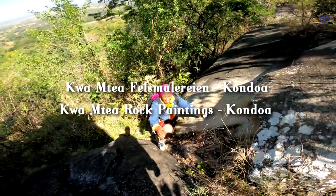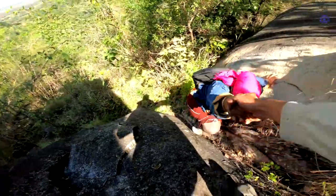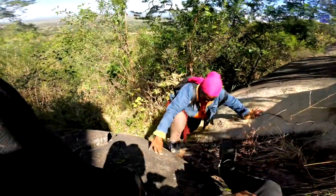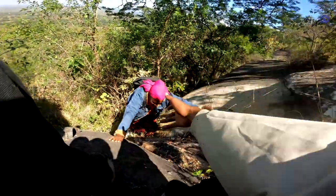This is Wisna, the tour guide, and I'm the visitor. I was able to climb without assistance. I almost died. Okay, let's try again.